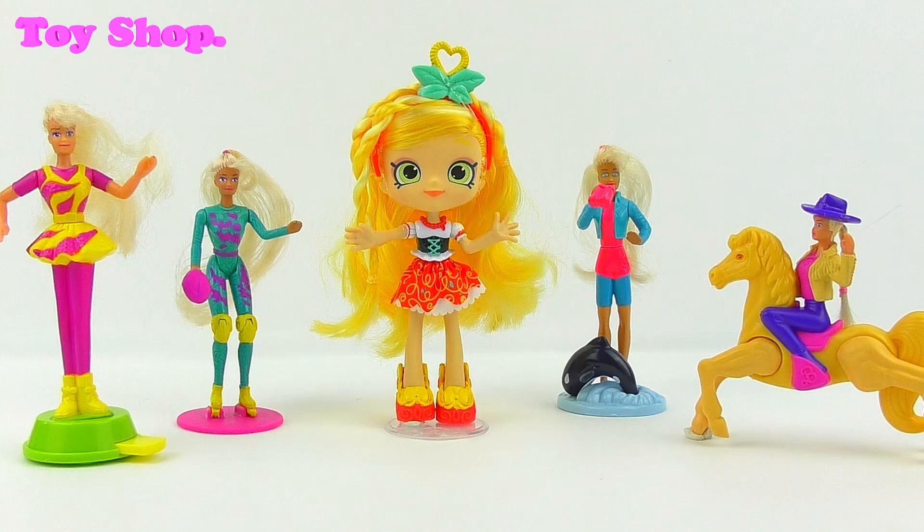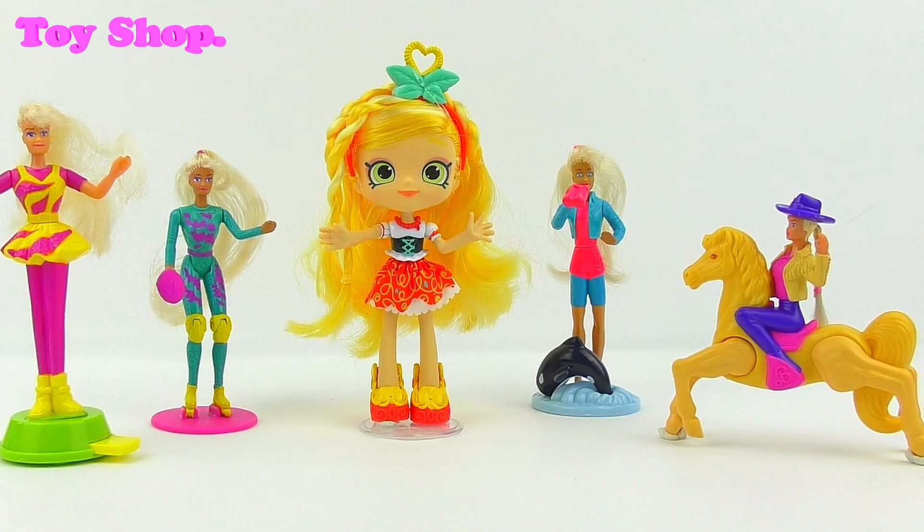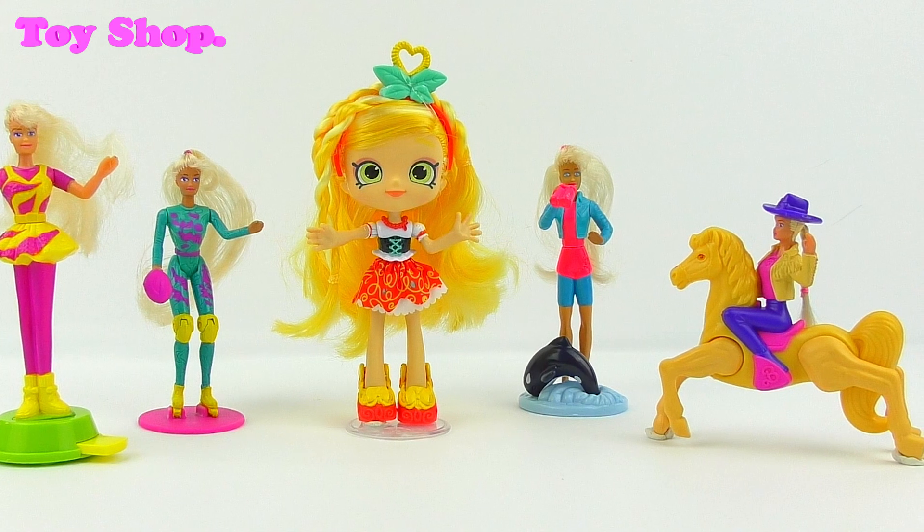Super cool toys from McDonald's Happy Meal, don't you think so? Which is your favorite? Leave me a message below, and I'll see you again soon. Bye for now!